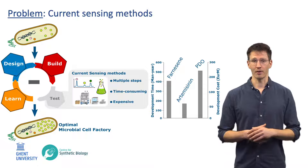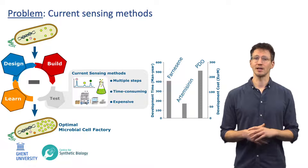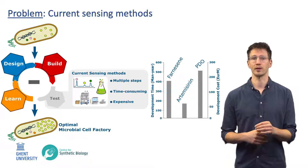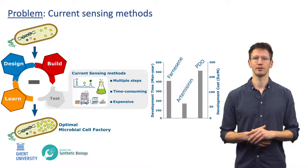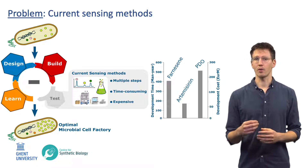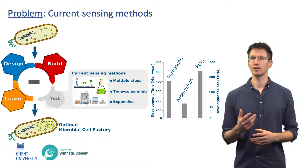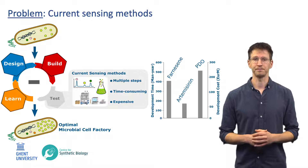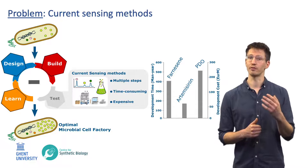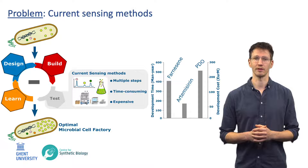In the test phase, however, current analytical techniques for quantifying the desired production within these microorganisms, such as HPLC and mass spectrometry, are the main bottleneck. This because they require multiple steps and are time-consuming and expensive, resulting in long development times and high costs for new optimal microbial cell factories.